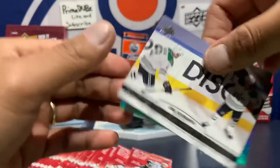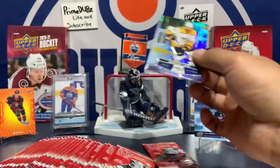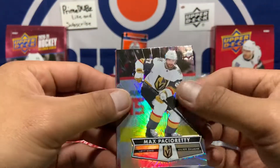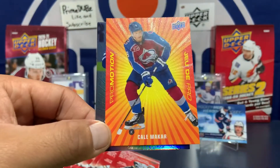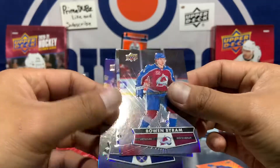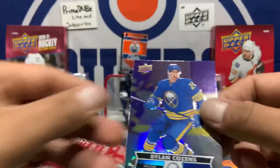Jacob Chychrun — did I say that right? Got a Joel Kiviranta, cool, and a Klingberg. Roman Josi, off-centered card, and the Kyle Connor red die cut. Matt Murray — come on Hockey Heroes, hook me up! Max Pacioretty and a Cale Makar — nice, we got a promotion: Cale Makar. These are sweet! These are nice. And a Bowen Byram there and the Superstar Showcase.